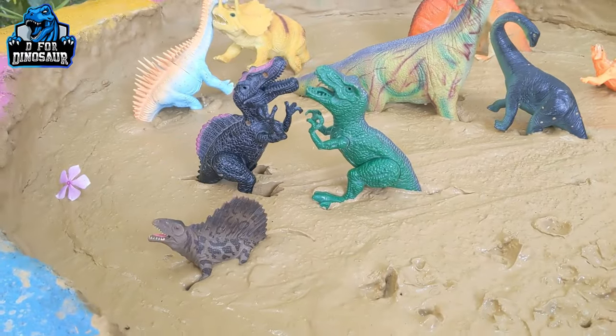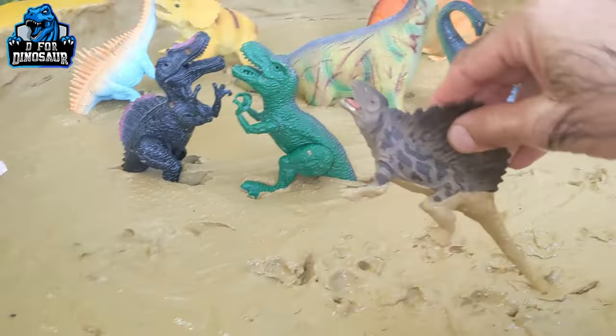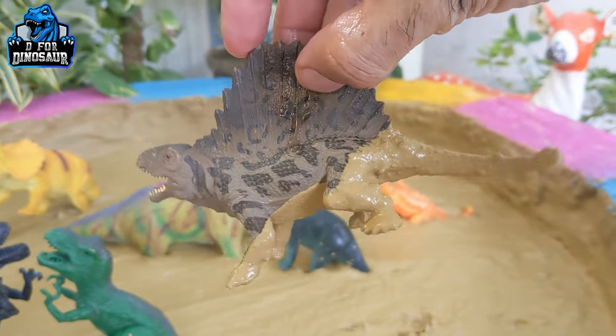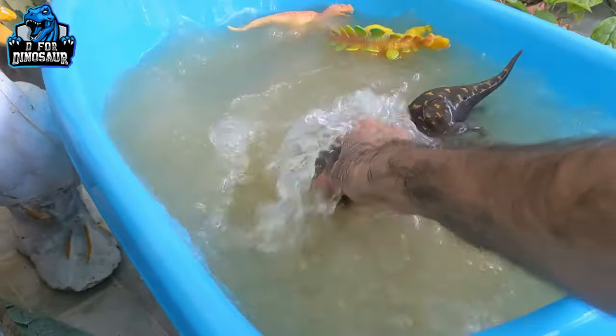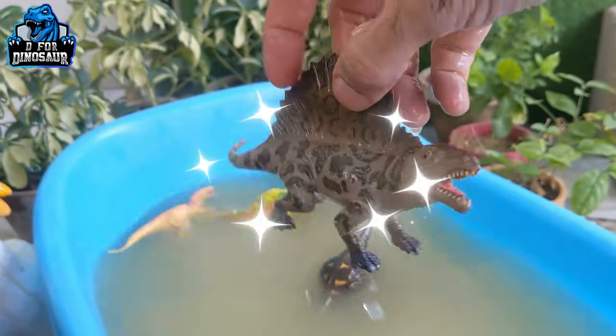The next one we have is Dimetrodon — one of the famous dinosaurs. He has big spikes on his back and moves with four legs. Here we go, Dimetrodon!